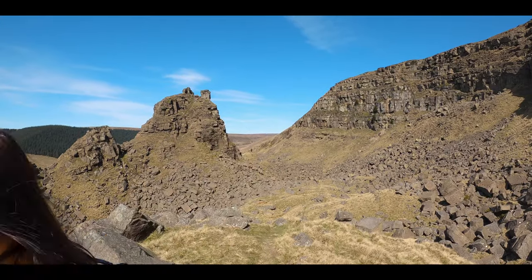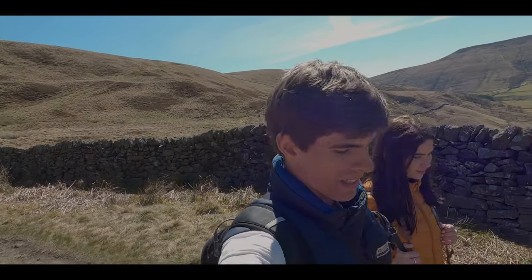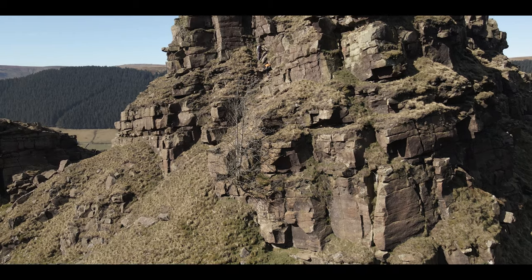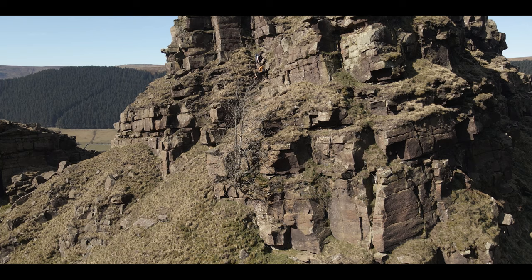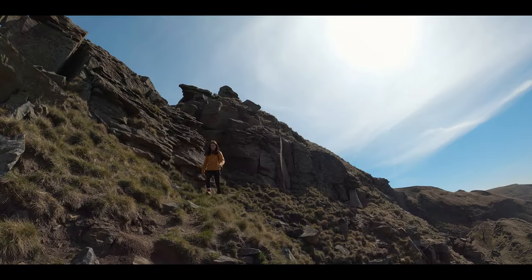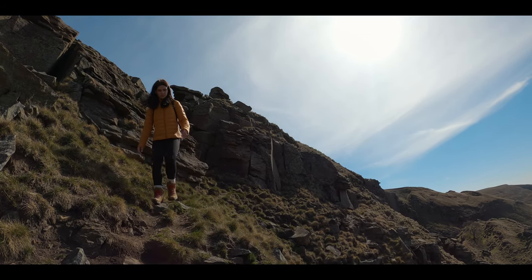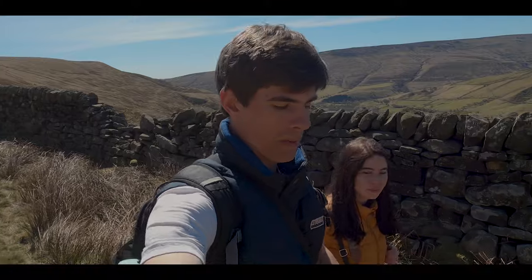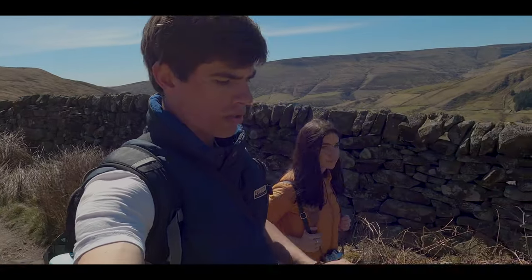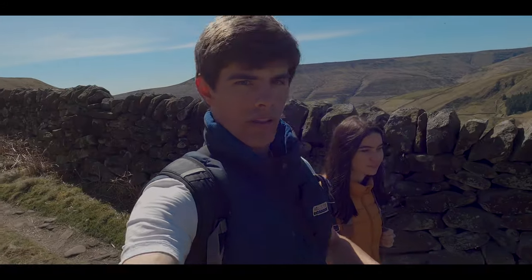We're just leaving Alport Castles — it was unbelievably beautiful up there. We managed to get to the top of the tower. Going up the front can be a bit of a steep ascent, it's definitely a scramble, but coming down the back side is actually a little bit easier. So if you don't want to tackle the very steep climb up the front, you can always go around the back. Now we're going back down towards the Snake Pass, down Alport Dale, crossing over the Snake Pass and then heading back to the car.